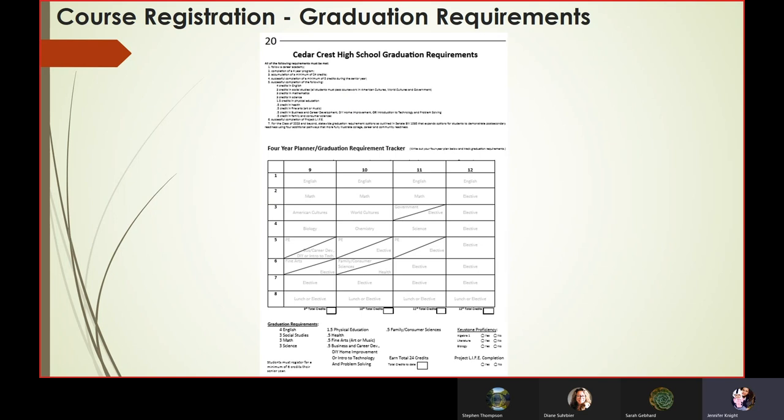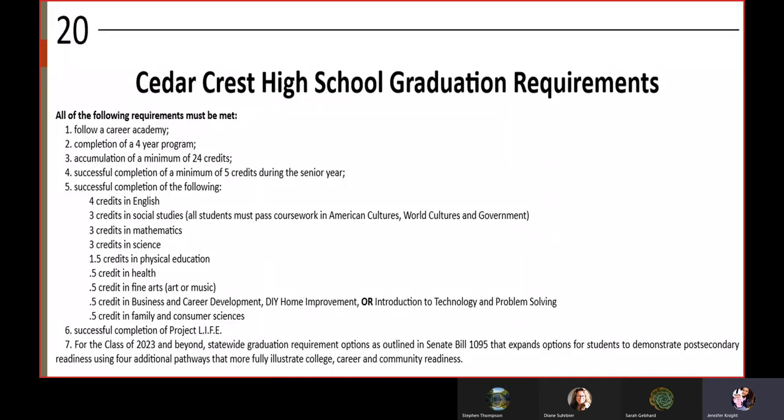Thank you, Mr. Groff. We at the Counseling Office are very happy to be a part of this presentation. Course registration is something we spend a lot of time on. We would like to start at the back of your Educational Planning Guide. This is a very important part of course registration. The very top is a listing of our Cedar Crest High School graduation requirements. It's very important for your student and you to sit down and go through this and really understand what it takes to graduate from Cedar Crest High School.